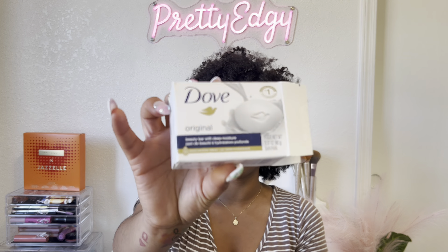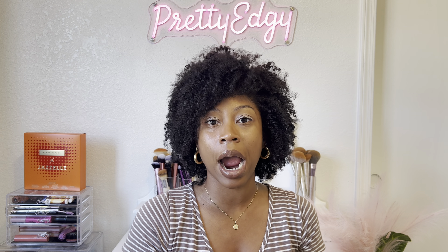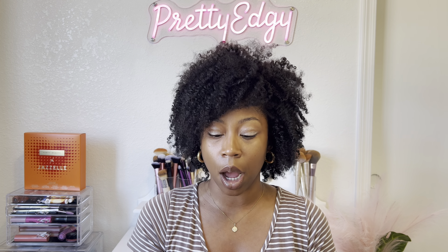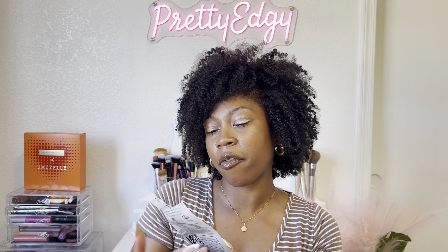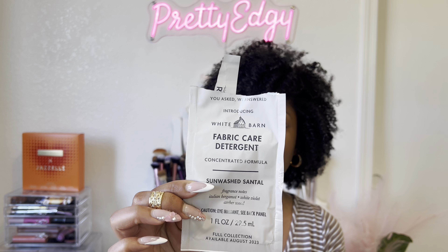Next I have some Dove bar soap. I like to use bar soap before I use my shower gel — every time I get in the shower I always start off with a bar soap to cleanse my skin before I put on my fragrance body wash and shower gel. This is the Dove original bar soap.